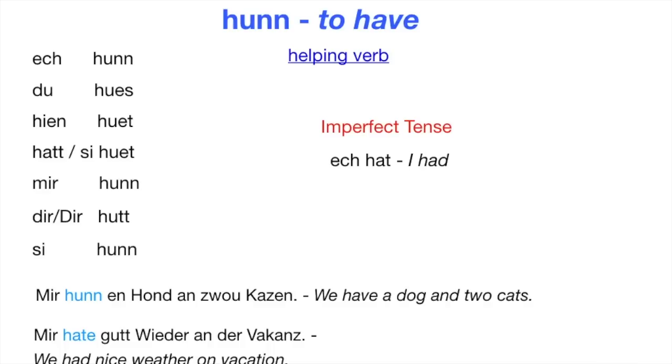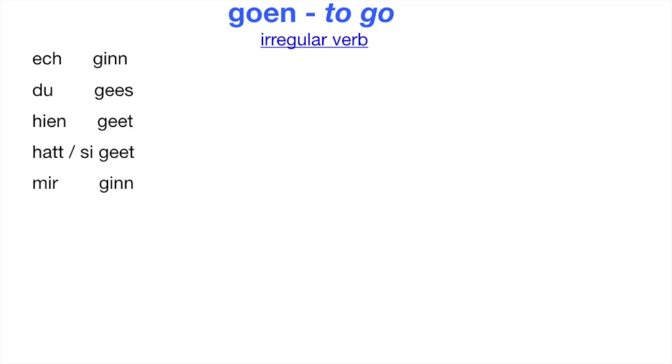Let's move on with verb number three: Goen. Goen means 'to go' and it is an irregular verb — completely irregular. I go is 'Ösch ginn.' Du gehst. Hien geht. Hat sie geht. Mir ginn. Dir gitt. Sie ginn.